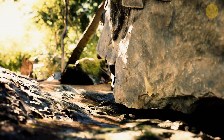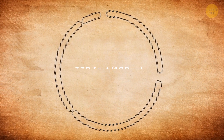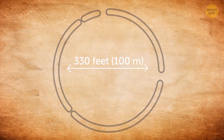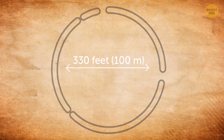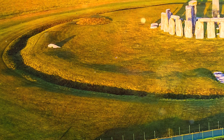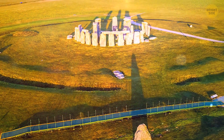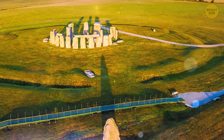People created Stonehenge in four stages. They first built a circular enclosure that stretched over 330 feet (100 meters) in diameter and went around 56 pits. A high bank flanks the ditch of the enclosure, while there's a low bank on the outside. Some theories even say that this part was some form of a communal cemetery.